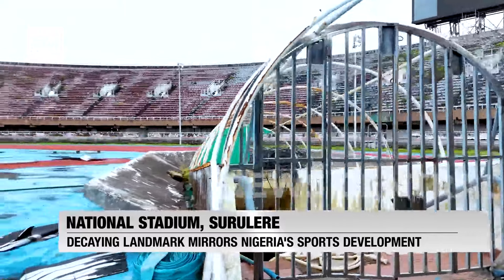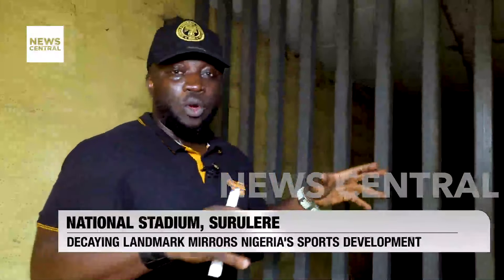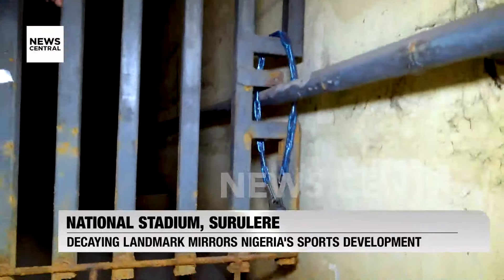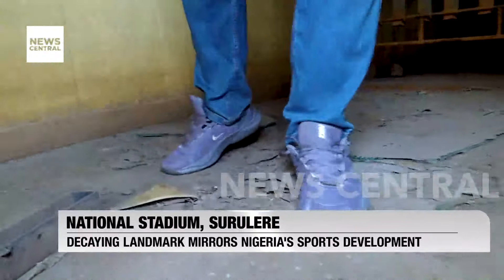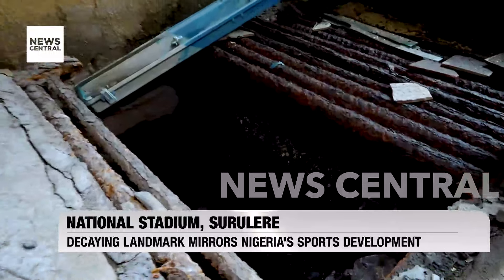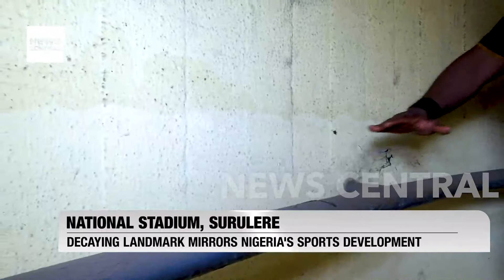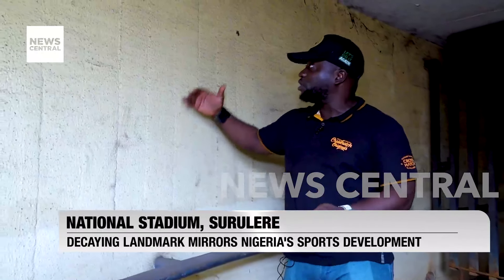This is the underground tunnel that leads to the dressing rooms, where players would emerge from behind one of the goalposts. It used to be an iconic scene, climbing up the stairs in front of 45,000 or 60,000 roaring fans. But it's been abandoned for decades and locked for that long as well. You can see just on the floor how bad everything is — the drain behind is all rusted through, completely broken and definitely a health hazard. Take a look at the wall: you can see the discoloration between the upper and lower parts. That's because this tunnel used to be flooded and this was the level the water would get to. But it's actually much better — 10 years ago when I came here, the water was pretty much head high.